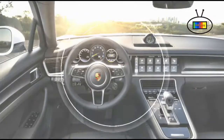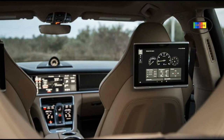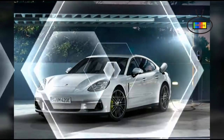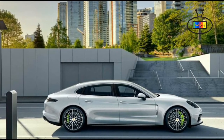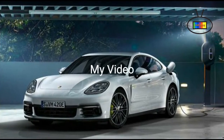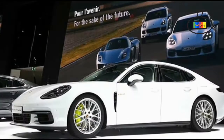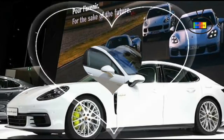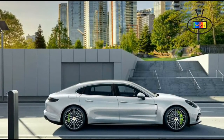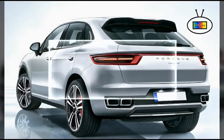Porsche believes the best safety feature is being able to avoid an accident, which is why the Cayenne is fitted with brakes on par with those of sports cars. It also features anti-lock and multi-collision braking, stability control, torque vectoring, and a full complement of airbags. Optional equipment includes adaptive cruise control, lane departure warning, lane-keeping assist, and front collision mitigation. Porsche's warranty is a four-year/50,000-mile basic and powertrain warranty, with free roadside assistance including jump start, flat tire replacement, fuel, lockout, and winching service.